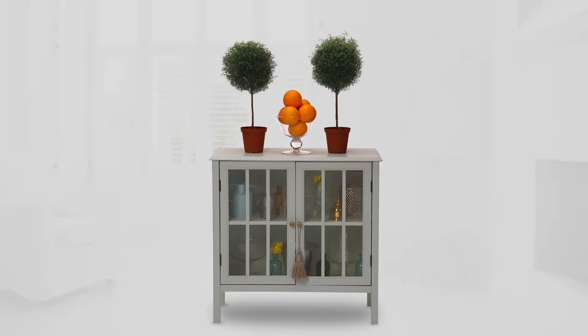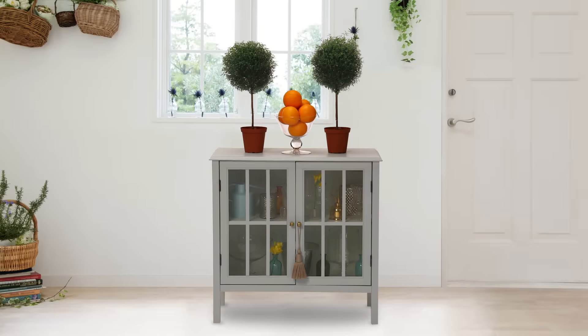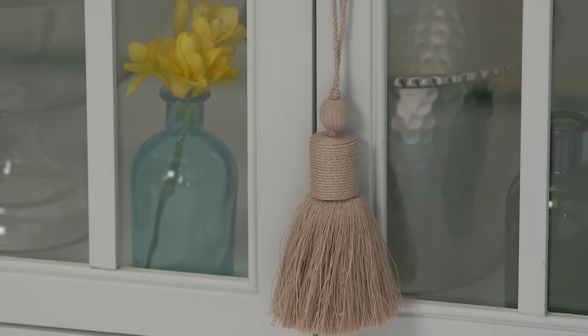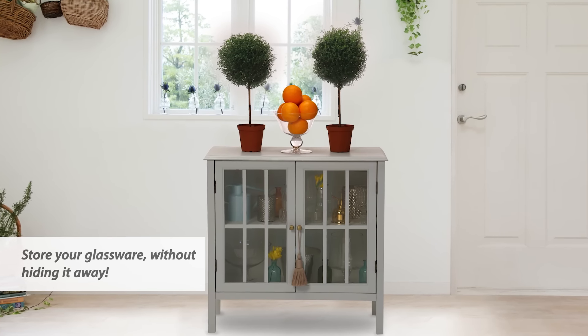The great thing about this cabinet is that it can really live anywhere, but if I had to choose a place, it would be the entryway. I love the idea of adding a bowl of fresh oranges — it really adds a punch of color, and the Sea Salt is wonderful because it has this really airy, crisp brightness to it.